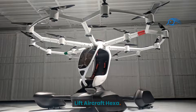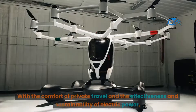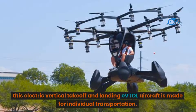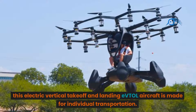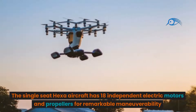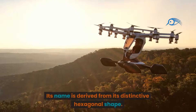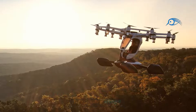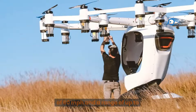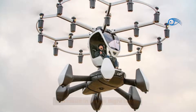Number 8: Lyft Aircraft Hexa. The Lyft Aircraft Hexa is a significant development for personal aviation. This electric vertical takeoff and landing (EVTOL) aircraft is made for individual transportation, combining the comfort of private travel with the effectiveness and sustainability of electric power. The single-seat Hexa has 18 independent electric motors and propellers for remarkable maneuverability, with a top speed of 60 miles per hour and a range of up to 15 miles on a single charge. A simple battery switch can result in longer flight times.